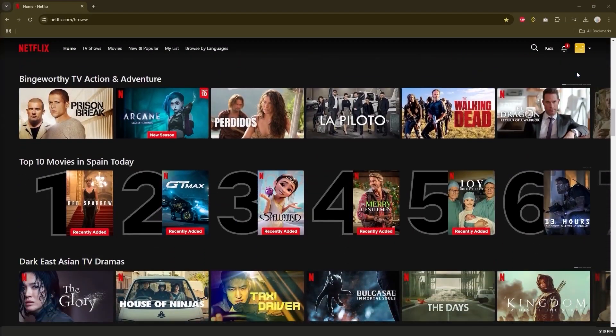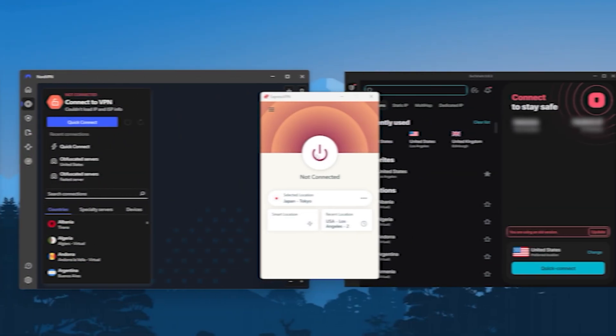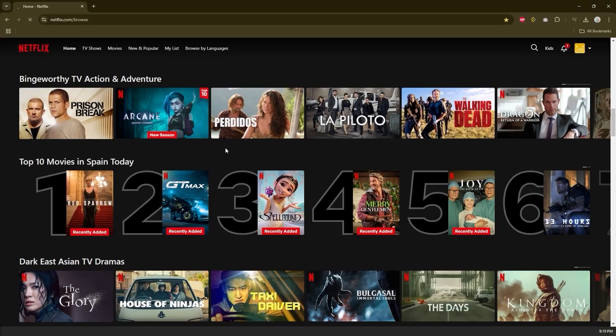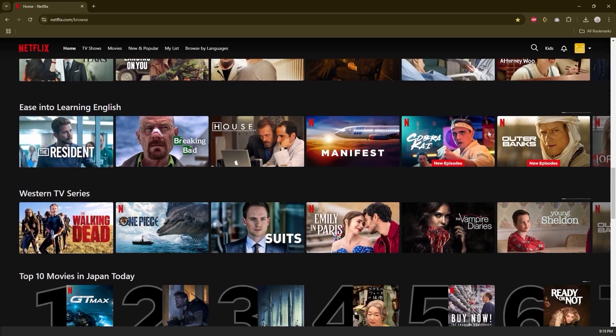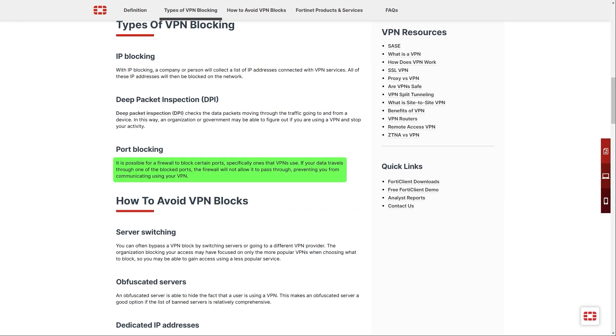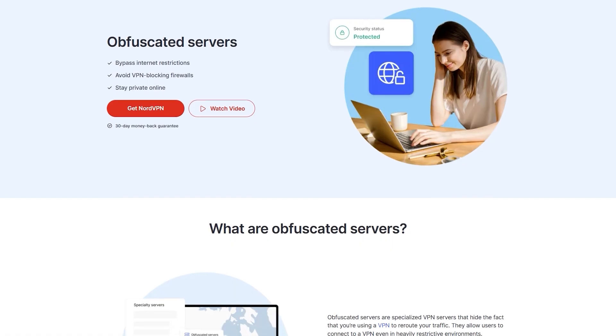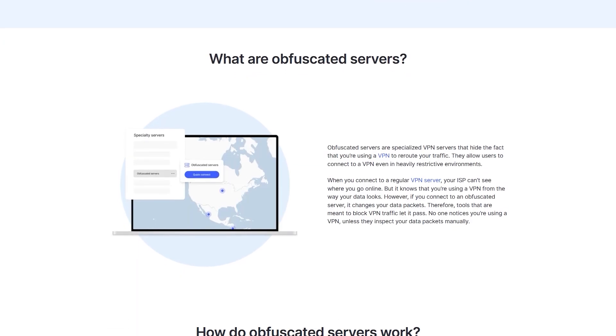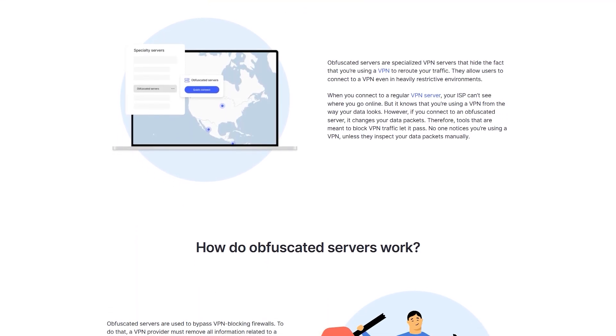A VPN can also help you see websites or watch videos that aren't available in your home country. The best example is streaming services like Netflix, which have different libraries based on your location. So if I'm in Spain and I want to watch Japanese Netflix, all I have to do is connect to a Japanese server, go back to Netflix, click refresh, and this will change my entire library to that of Japan. That said, most streaming services nowadays have firewalls that stop VPN traffic, so you'll need a VPN with obfuscated servers that can mask your encrypted traffic and make it look completely normal to get past these firewalls. Keep that in mind when looking for a VPN for streaming.